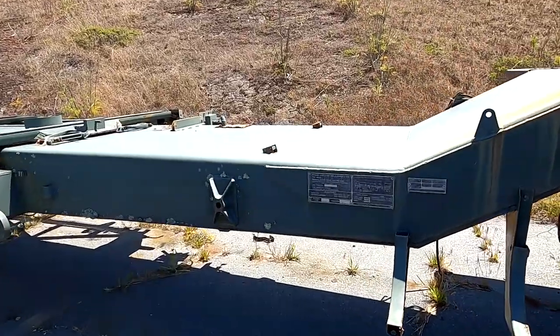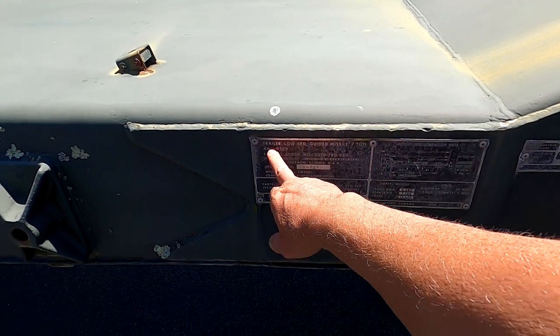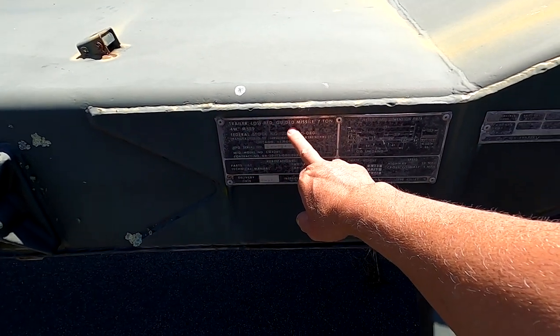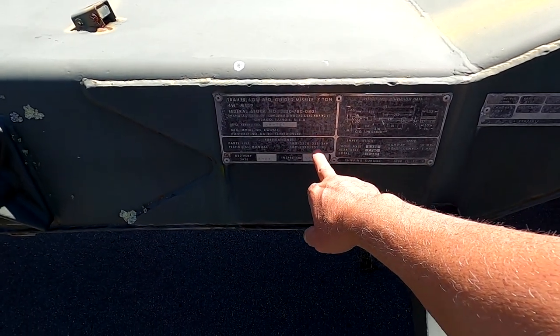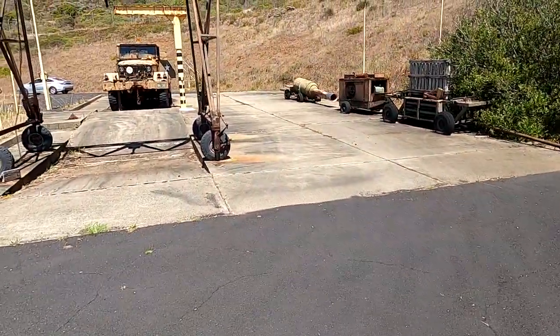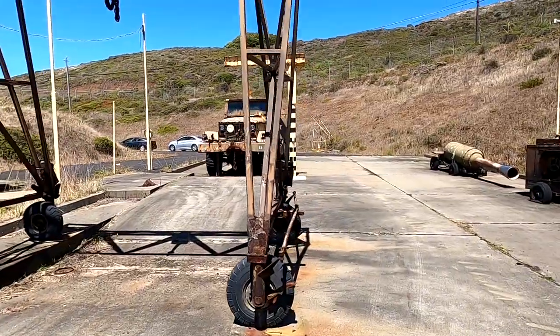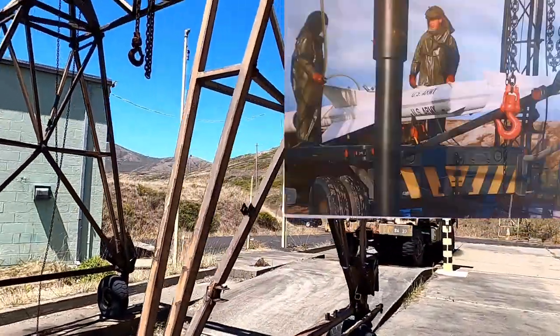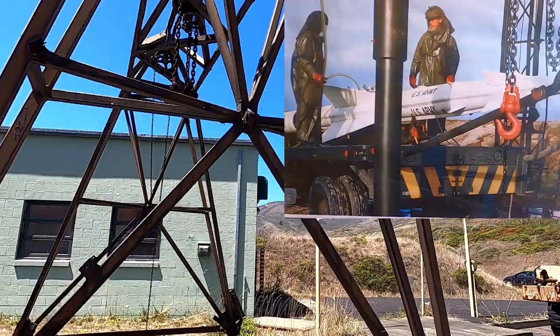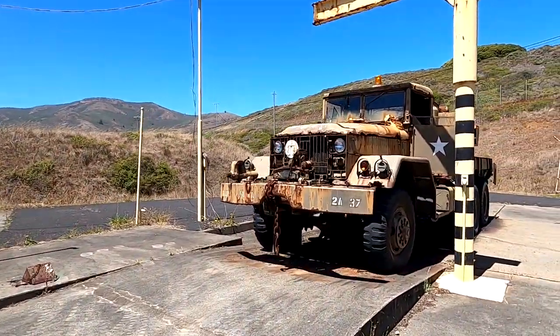This is the truck that removes the missile — a trailer, low bed, guided missile, seven-ton unit. The toxic fuel for the Ajax missiles would be poured in here, and they would have to wear highly protective gear. And look at this old rusted-out Jeep — that thing's cool!